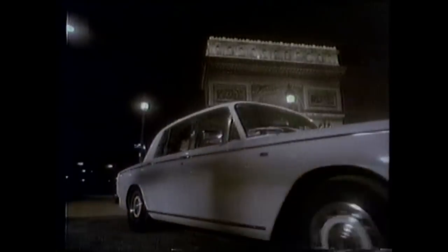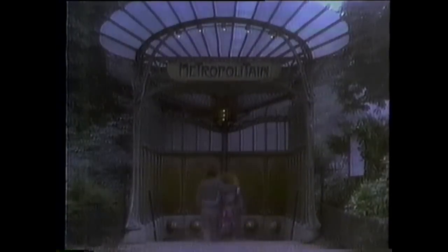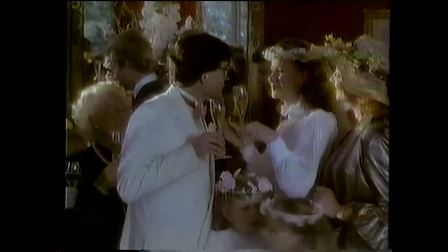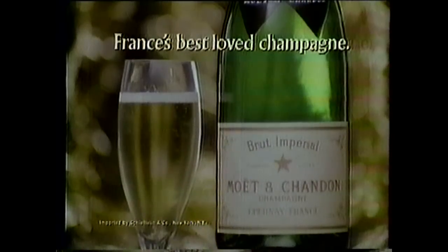Champagne. Mouette. Magnifique. It is not like the French to keep their happiest feelings all bottled up. Life, they feel, is so much more romantic, so much more enchanting when what is inside is allowed out. So rather than keep their feelings bottled up, what the French do is open this bottle. Mouette — France's best love of champagne.